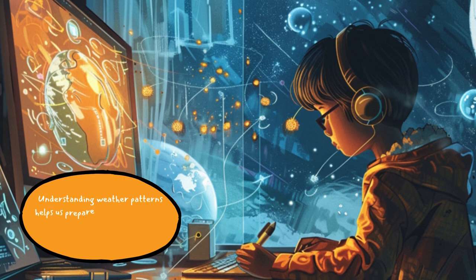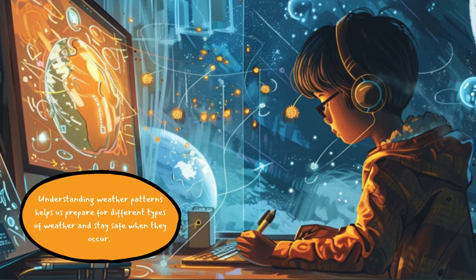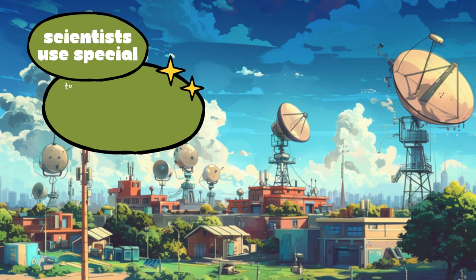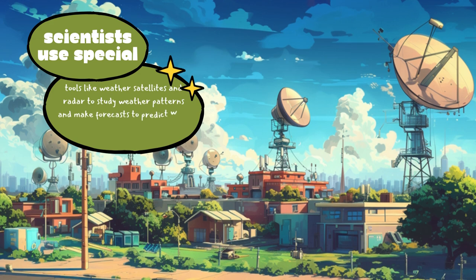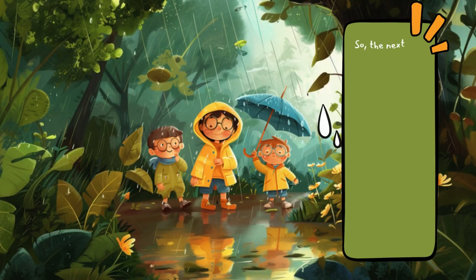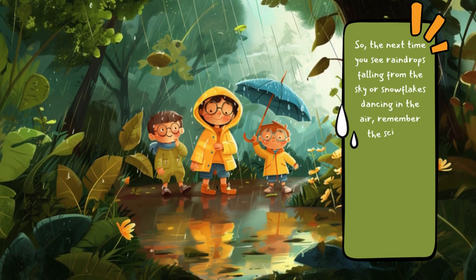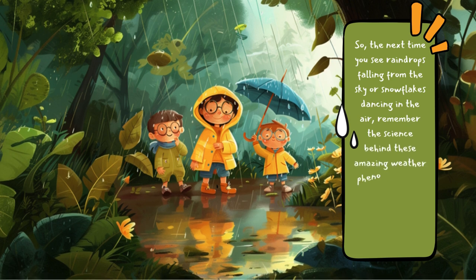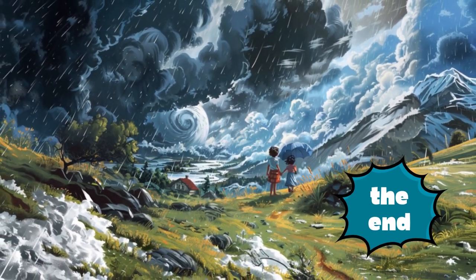Understanding weather patterns helps us prepare for different types of weather and stay safe when they occur. Scientists use special tools like weather satellites and radar to study weather patterns and make forecasts to predict what the weather will be like. So the next time you see raindrops falling from the sky or snowflakes dancing in the air, remember the science behind these amazing weather phenomena. It's all part of the fascinating world of weather patterns.